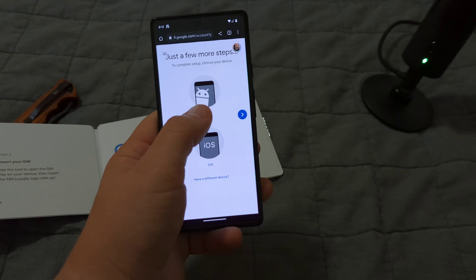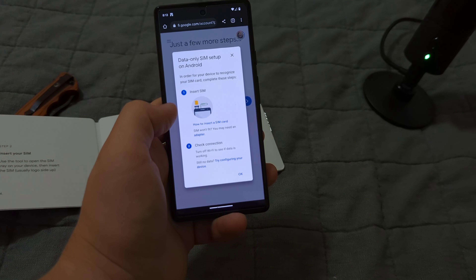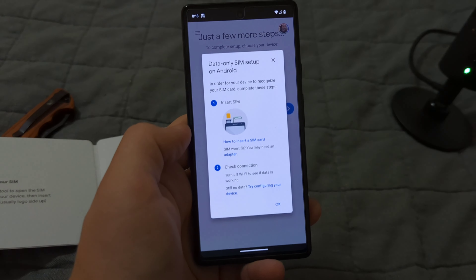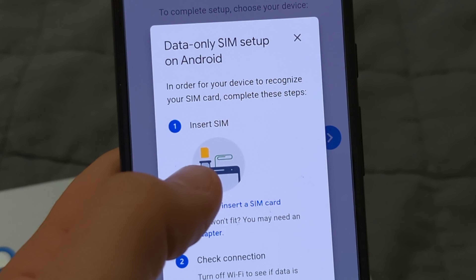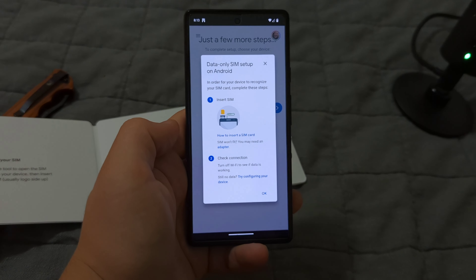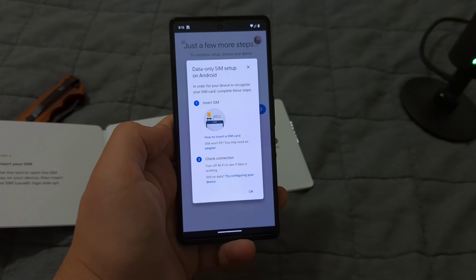So this is an Android device, obviously. It's actually pretty cool — they used to send those little green colored paper clips as SIM pins, which was super clever, actually, with Project Fi.